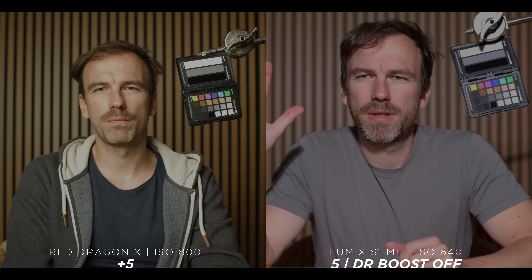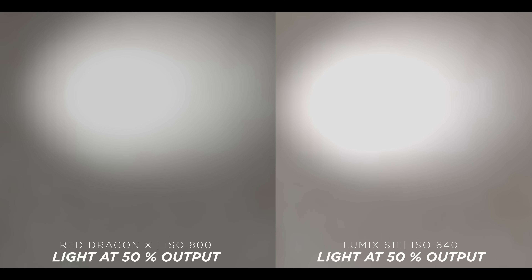There's a very big misconception going on between dynamic range and highlight roll-off. Cameras can have identical dynamic range but the highlight roll-off looks way different. Why is that? In this video we're going to demystify that, so I hope you learn something coming up.